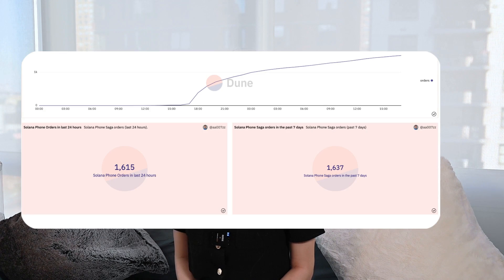I also checked the current pre-order volume of Saga when I was filming this video. Based on the Doom Analytics dashboard, there are a total of 1,637 pre-order deposits occurred since the announcement. So, what is so special about Saga?